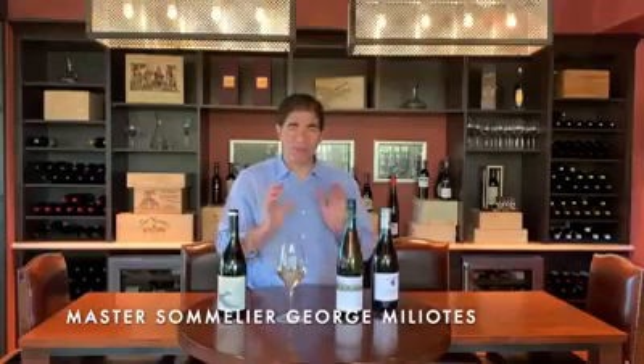Hey everybody, George from Wine Bar George, and my friends at Edible have asked me what I'm drinking for springtime. So I have three really exciting wines that I find crisp, delicious, and really evocative of spring.